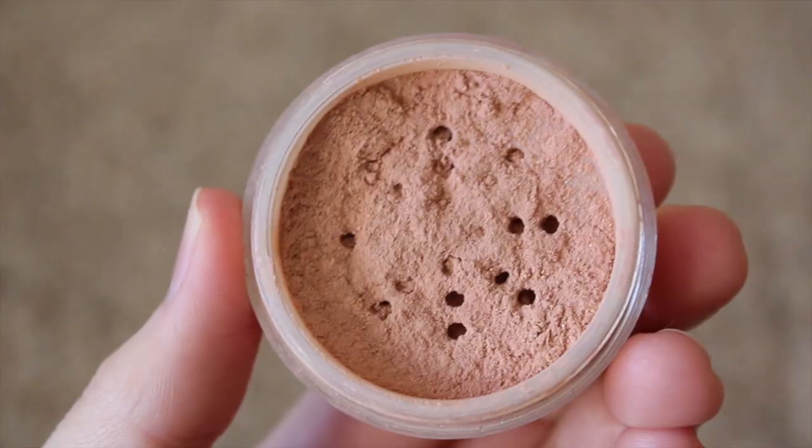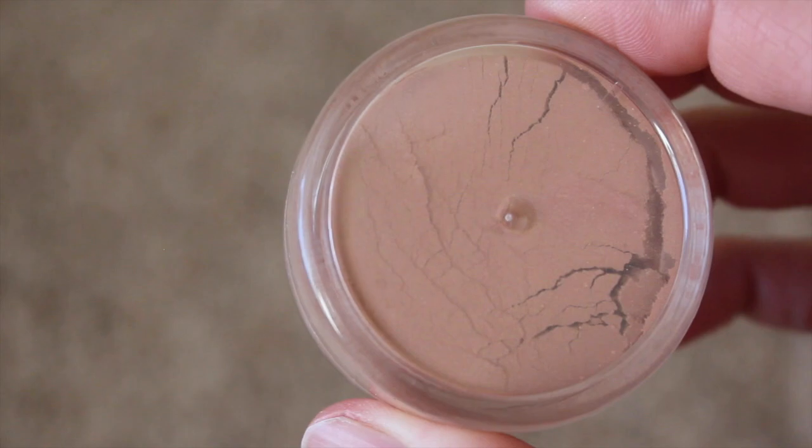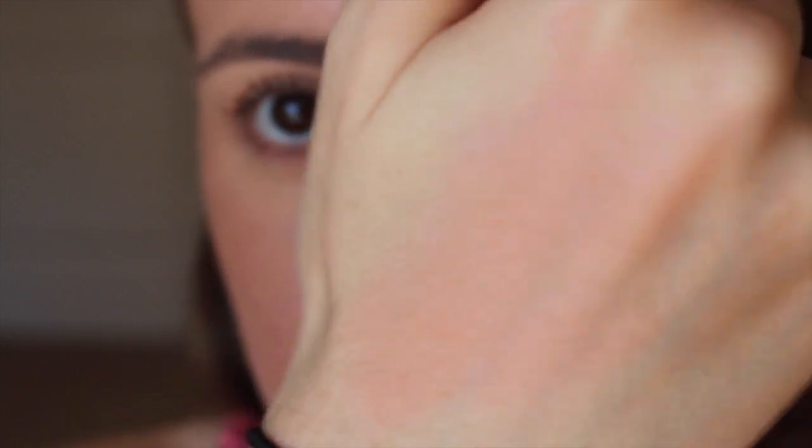Next we have Pink Lemonade, which is a light shade of pink with a pearl sheen. This one doesn't get used as much because in the container it looks a little bit darker than it really is, but once you blend it out it's actually very, very pretty.